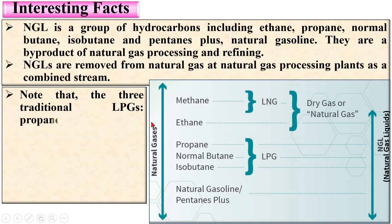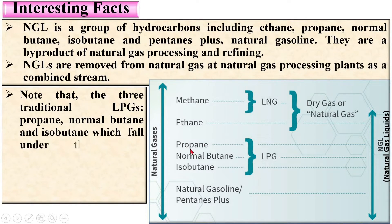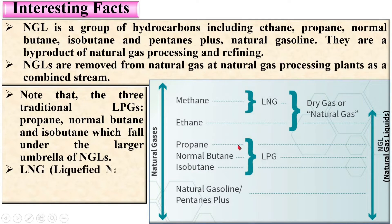The three traditional LPGs — propane, butane, and isobutane — fall under the larger umbrella of NGL, so LPG is also part of natural gas liquids. However, LNG that means liquefied natural gas is not considered an NGL. Although LNG is actually a natural gas, it is not classified as an NGL. From this figure you can understand the difference between LNG, LPG, natural gas, and NGL.